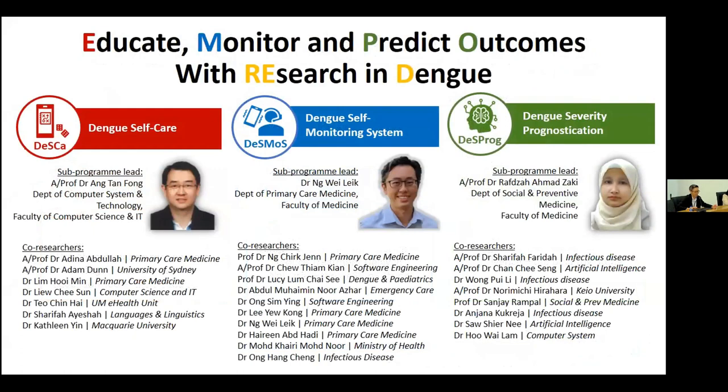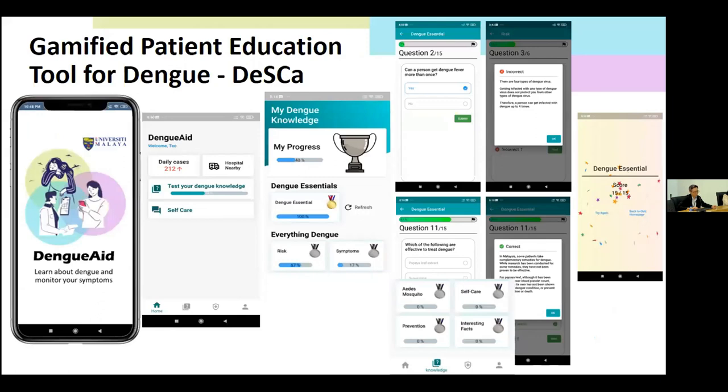We have team members from multiple disciplines — not only inside our faculty. From primary care, emergency medicine, infectious disease, pediatrics, colleagues from the Ministry of Health, and the Faculty of Science and Linguistics. Prof. Ang from the Faculty of Computer Science is leading the first component, and Prof. Radha from the Department of Social and Preventive Medicine is the overall lead. Each of these sub-components is applying for separate copyright, illustrating that it is possible to get multiple copyrights from one single project.